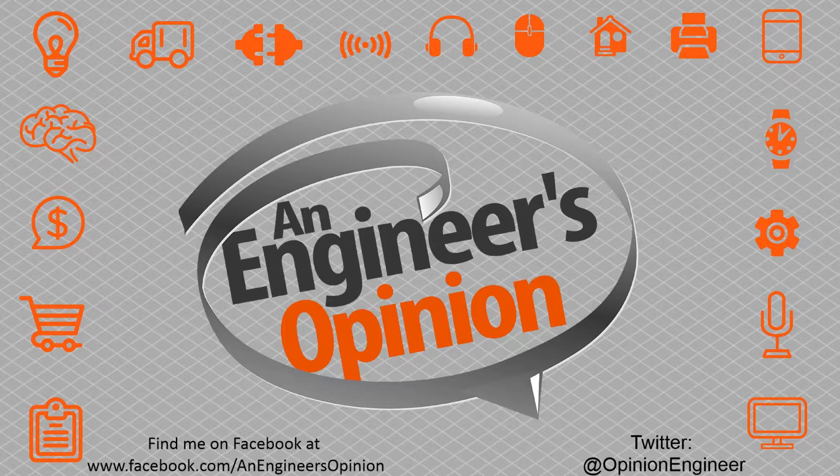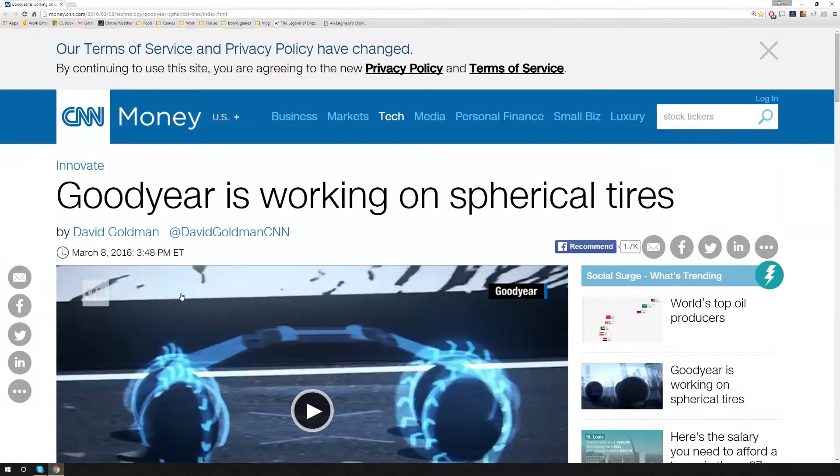Hello everybody, welcome to another edition of An Engineer's Opinion. This time I'm going to be talking about the new spherical tires that Goodyear has recently shown off. So let's go ahead and jump over to the article. We're over here on CNN Money, and the title of the article is Goodyear's Working on Spherical Tires.